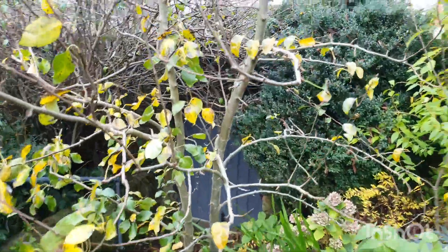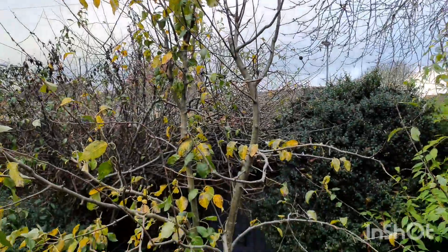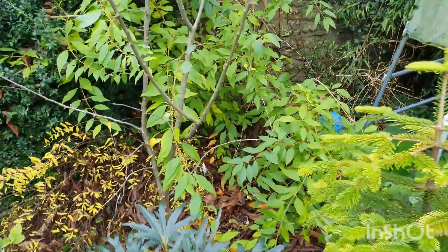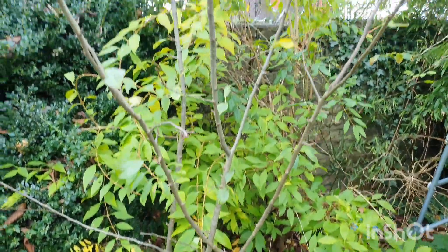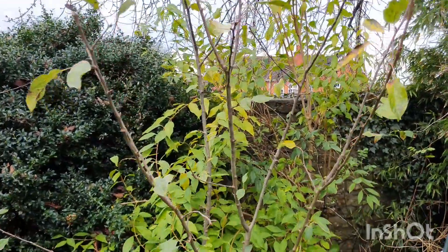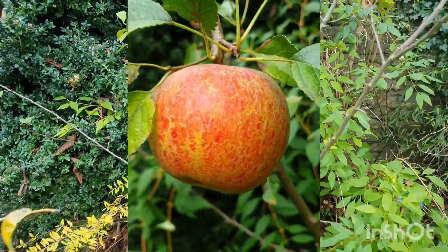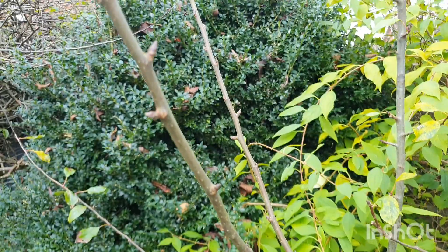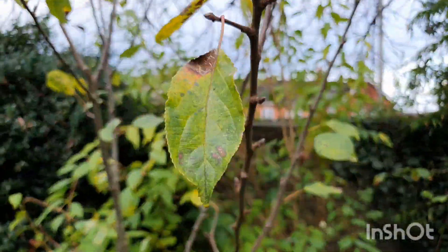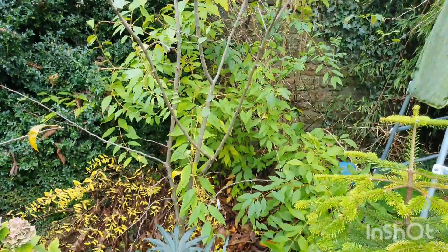Next to it is this European pear tree which is getting very tall and will need a bit of winter pruning before it starts shooting out leaves. And next to it we have a very lovely tree — it is an apple tree, a Cox orange pippin apple tree. It has the most beautiful apple and I'm really hoping we'll get lots next year because there are lots of little fruiting spurs everywhere. It's taken quite a while to really start fruiting so I'm hoping next year will be the year.